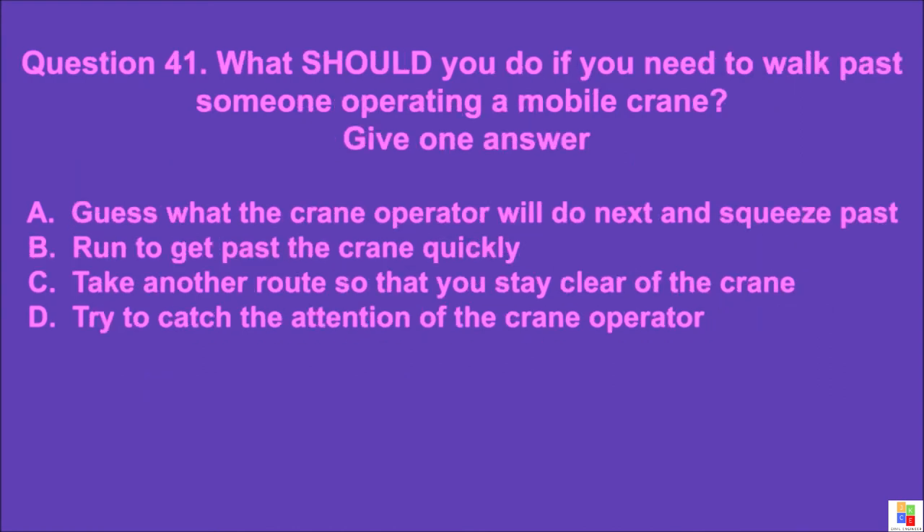Question 41: What should you do if you need to walk past someone operating a mobile crane? Give one answer. A: guess what the crane operator will do next and squeeze past, B: run to get past the crane quickly, C: take another route so that you stay clear of the crane, D: try to catch the attention of the crane operator. The correct answer is C.